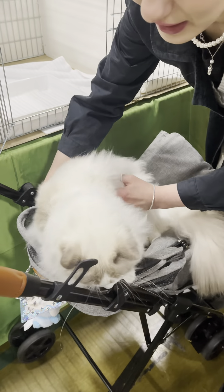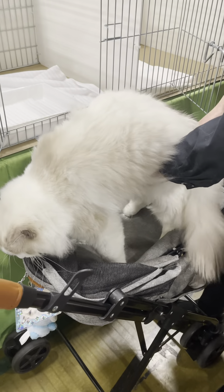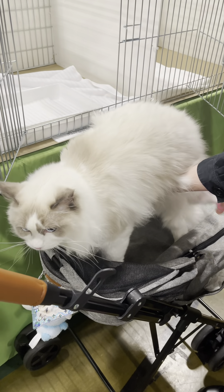My show buddy, who I got assigned by the cat club when I entered, is just giving me a hand, telling me where I should brush. Just before I put her into the pen.